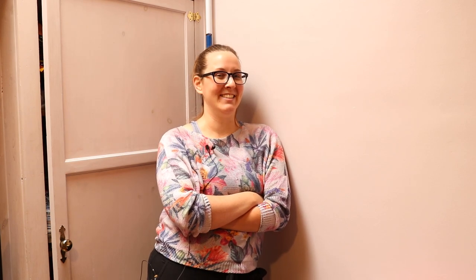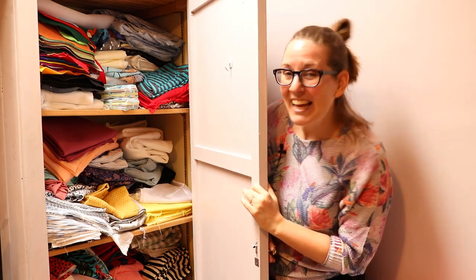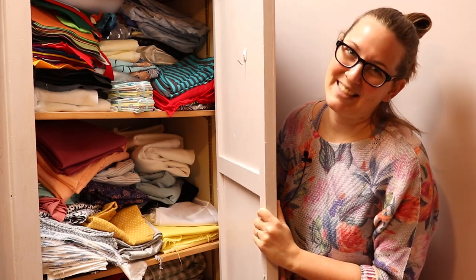Remember when we moved to this house and I was so excited about how much storage space there was? I remember it because it wasn't that long ago — six months ago to be exact. I didn't really expect to expand my fabric stash as much as I have within those six months, but you give me space and I fill it. So now it's full. It's more than full. It's overflowing and a mess. Whoops.